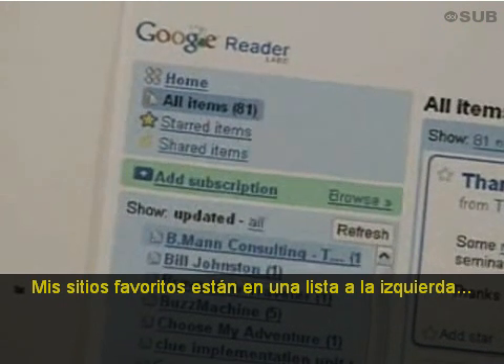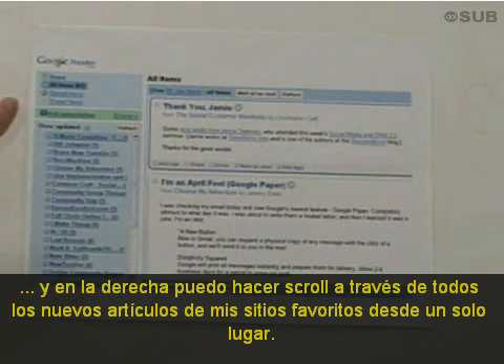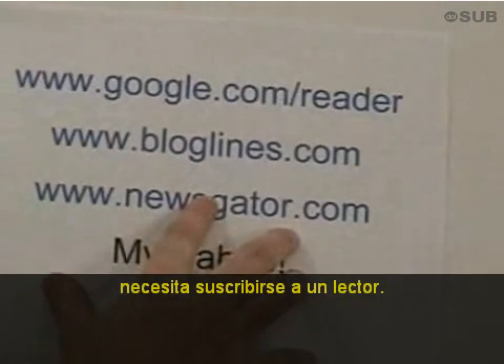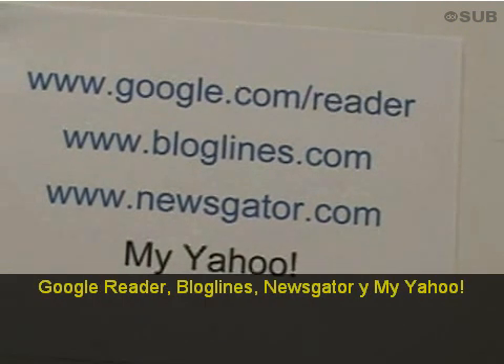My favorite sites are listed on the left, and on the right I can scroll through all the new posts from my favorite sites in a single place. To complete step one, you need to go sign up for a reader at Google Reader, Bloglines, Newsgator, or MyYahoo — these are good places to start.